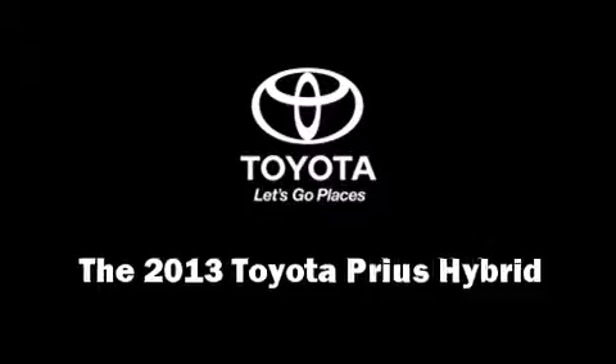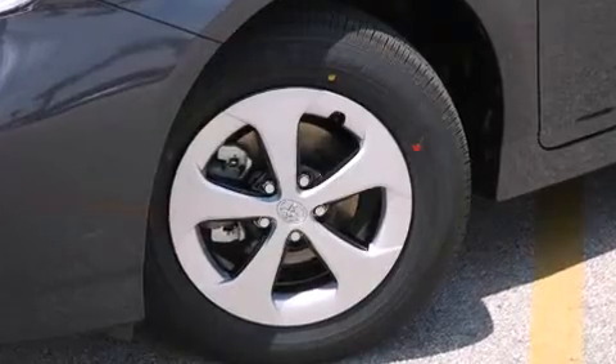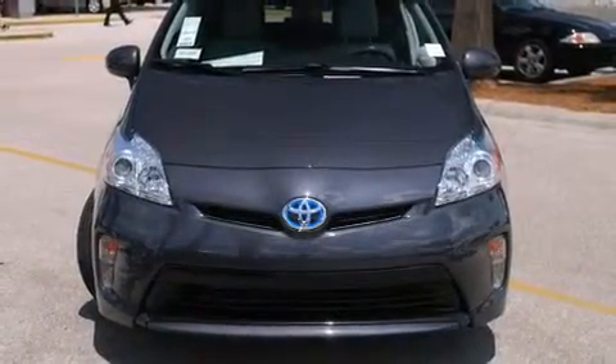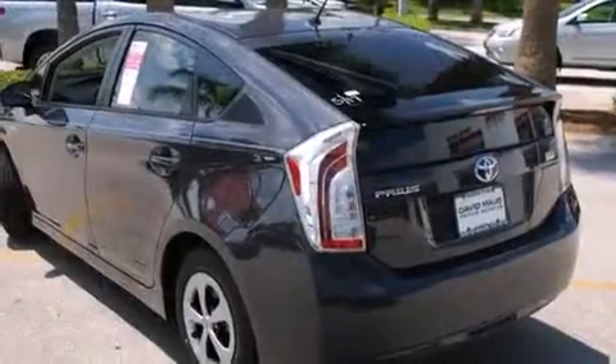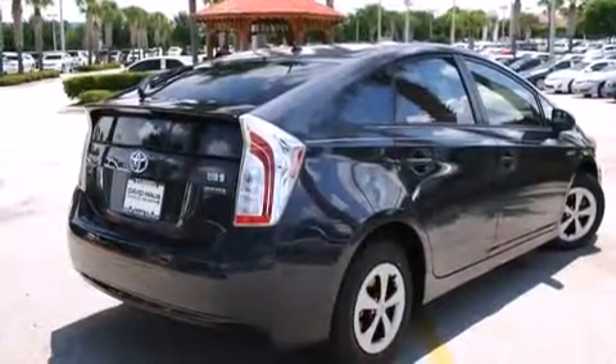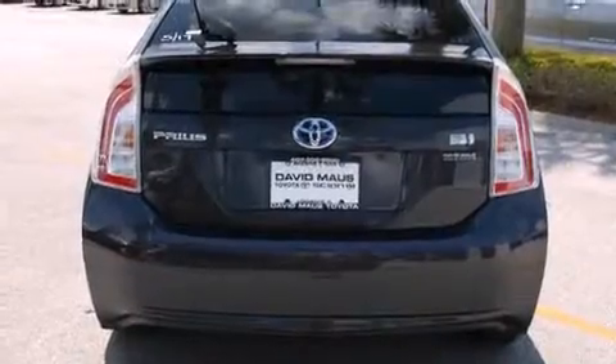Come test drive this 2013 Toyota Prius. Smooth gear shifts are achieved thanks to the 1.8-liter four-cylinder engine, providing a spirited yet composed ride and drive. Toyota infused the interior with top-shelf amenities such as delay-off headlights, rear wipers, and power windows.